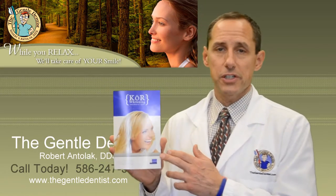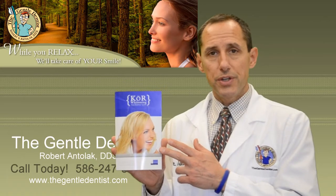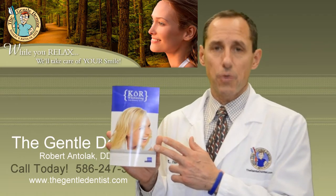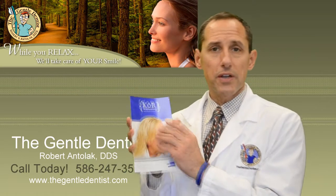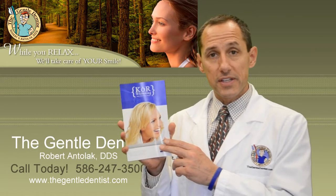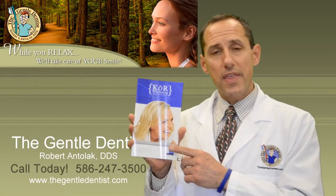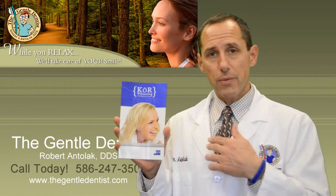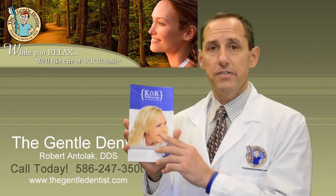CORE whitening is a specialized system that is formulated to reduce sensitivity compared to other whitening systems. CORE is actually sent to us refrigerated — there's a styrofoam container that comes all the way from California where it's made — and the reason for that is it's refrigerated the entire way here and we have to refrigerate it because there are no preservatives in it.